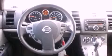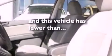Performance tires, a rear spoiler, rear impact crumple zones, air conditioning, and this vehicle has less than 45,000 miles.